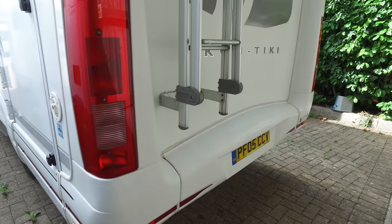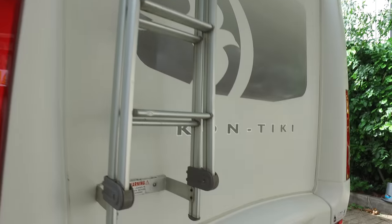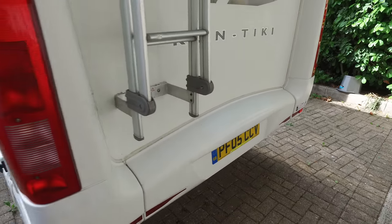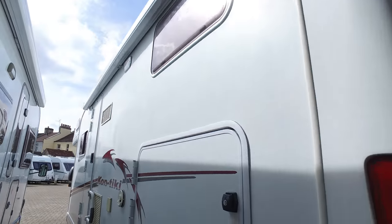At the back end there's obviously a ladder to get up on the roof. There's a very slight stress crack here — not a crack as such, just where the fiberglass has been pushed in. Very minor, but that's again just being brutally honest with the description. Other than that it's very, very good.